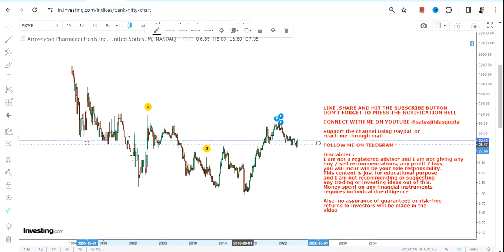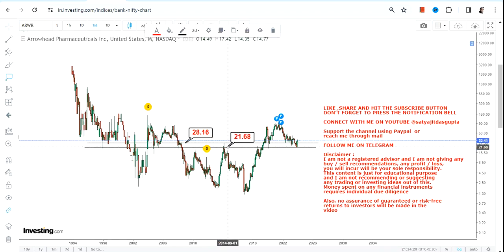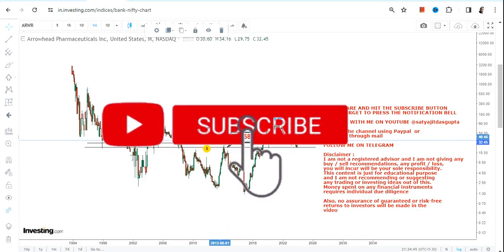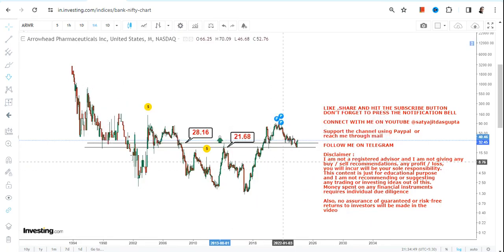We've seen a correction from the highs of 2021, which is pretty much visible for most stocks in the market because the stock market has corrected. The two most important levels where we can clearly see a breakout are at or above 28.16 — let's say 28.2. This is a reconfirmation of the breakout where the stock retested its previous resistance level and started moving higher again, so 28.2 is now going to be your support.